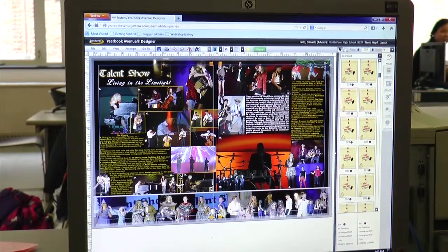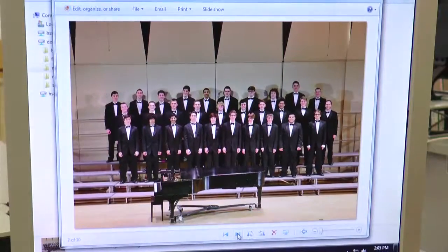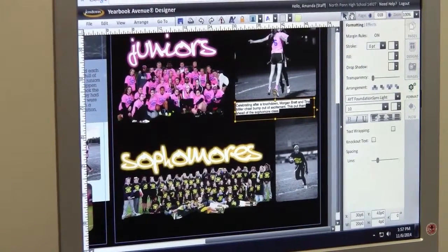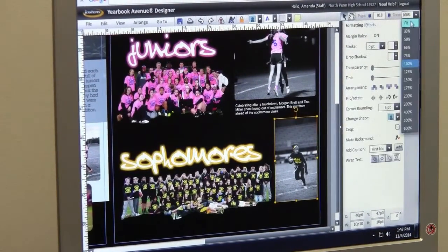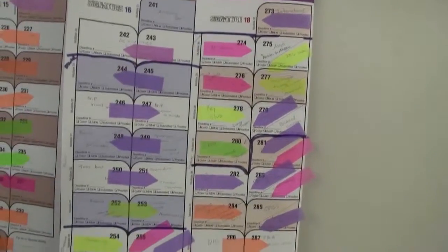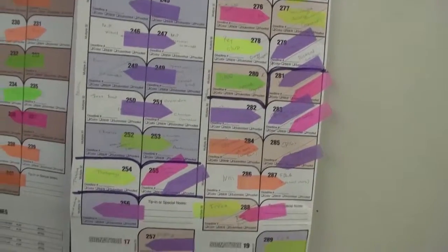Every single page, they design the layout, they figure out which pages are going to go where, what people are going to be featured in which category, and general layout things. Our ladder, which breaks down every page of the yearbook, is kind of tagged by students.